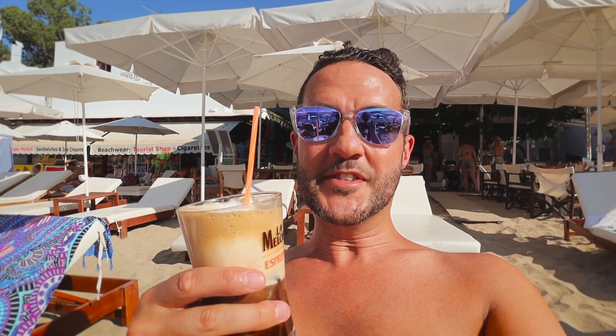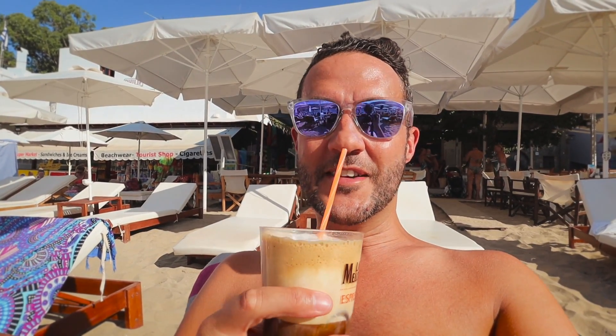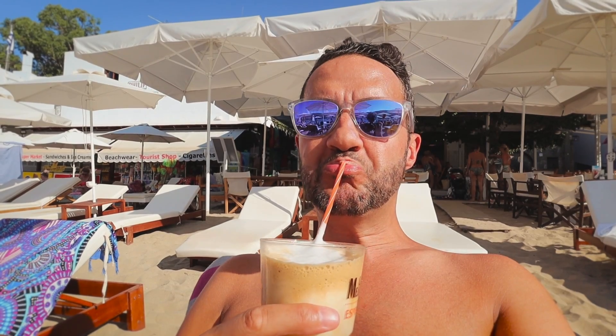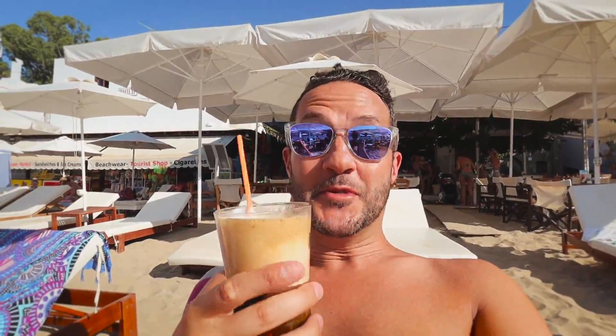We also got some fredo cappuccinos. If you guys have been following our Greece series so far, you know we're pretty big fans of these. We've been getting them almost every day — pretty bad habit. For some reason they just taste better on the beach. They also cost more on the beach too.